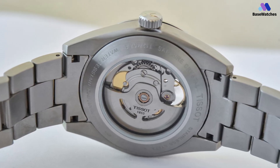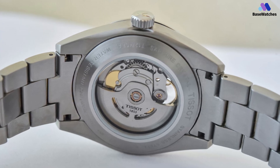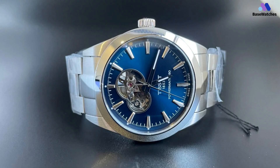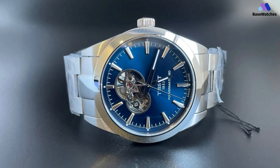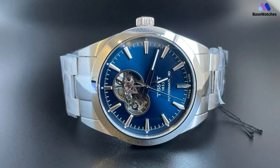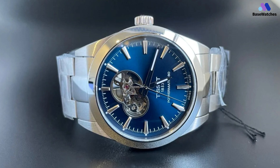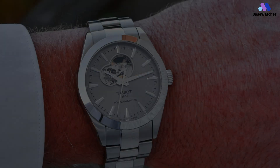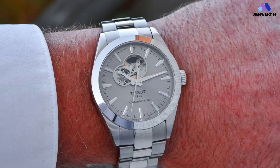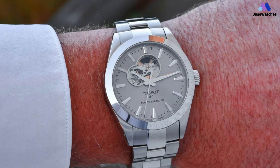The top is protected by an anti-reflective sapphire crystal, and water resistance is rated at 100 meters — more than enough for a jump in the pool or even a bit of underwater fun. Inside the case is the ETA Powermatic movement, a strong evolution of the 2824 architecture with an extended 80-hour power reserve. The Tissot Gentleman Powermatic 80 Open Heart is a testament to Tissot's ability to blend traditional watchmaking with contemporary aesthetics.